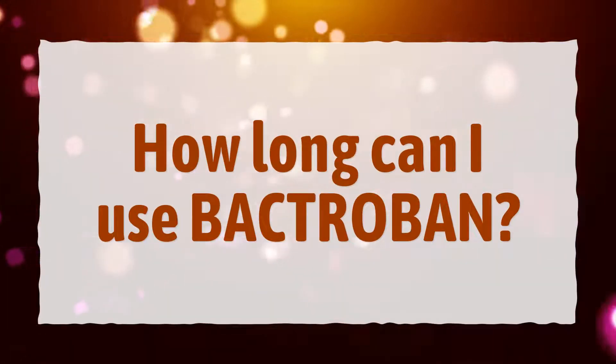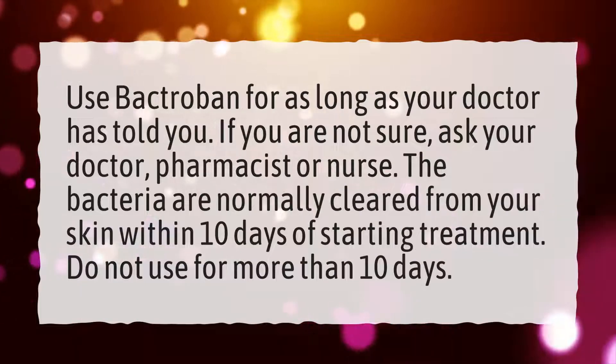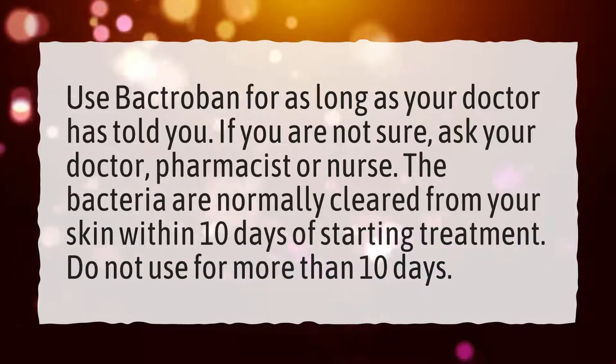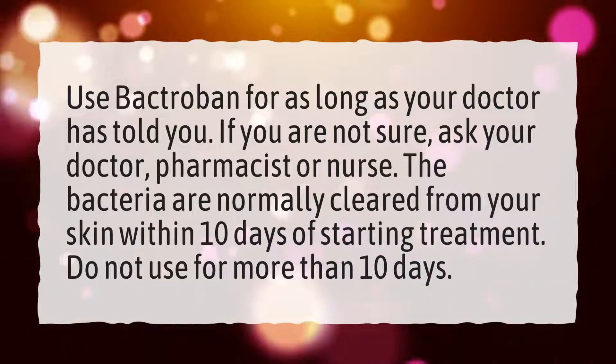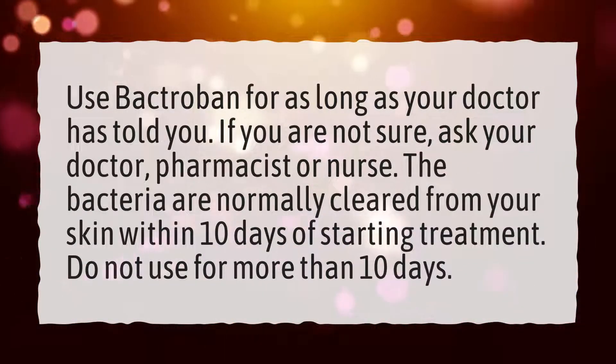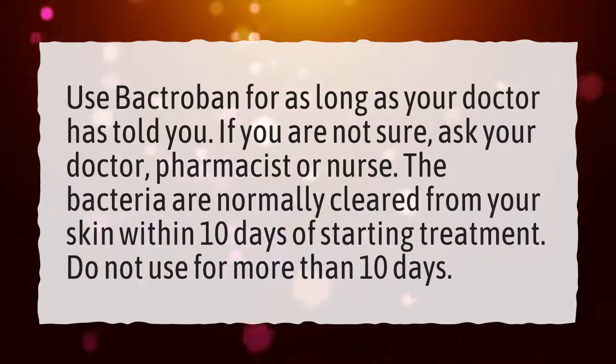How long can I use Bactribin? Use Bactribin for as long as your doctor has told you. If you are not sure, ask your doctor, pharmacist, or nurse. The bacteria are normally cleared from your skin within 10 days of starting treatment. Do not use for more than 10 days.